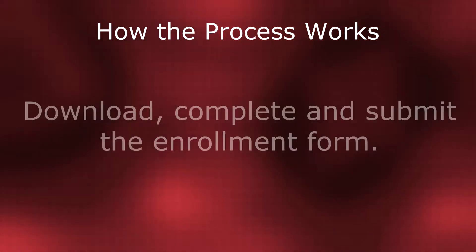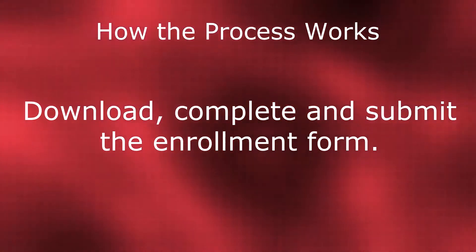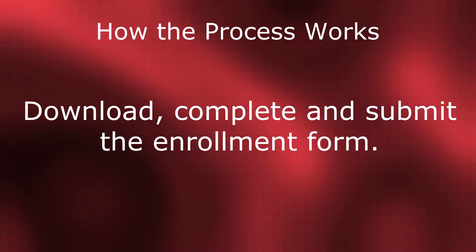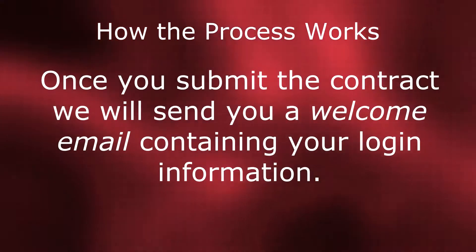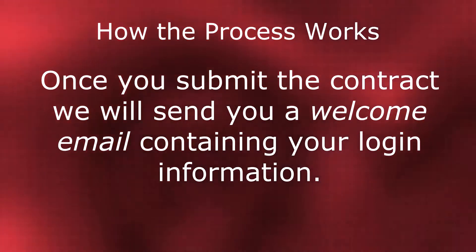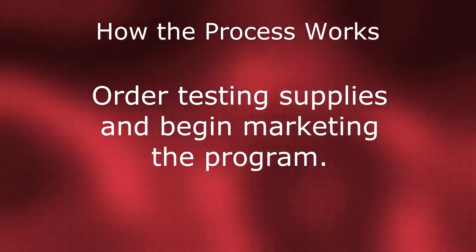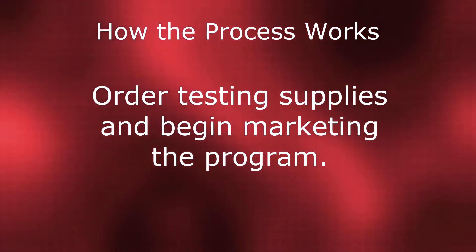Let's pull it all together and give you a quick overview of how the process works. First, you will need to download our quick enrollment form located on this Nutrition Practice Builder website. Once we receive the quick enrollment form, we will process your one-time enrollment fee and send you the full contract. Once the contract is received, we will process your paperwork and send you your welcome email on where to get started. Order testing supplies directly from us and start to get patients interested in the testing.